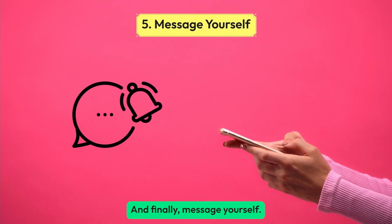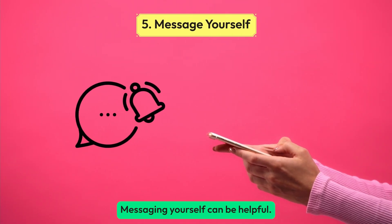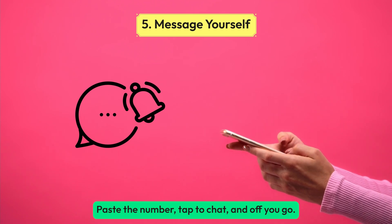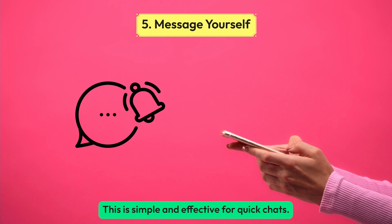And finally, message yourself. Yes, you heard that right. Messaging yourself can be helpful. Paste the number, tap to chat, and off you go. This is simple and effective for quick chats.